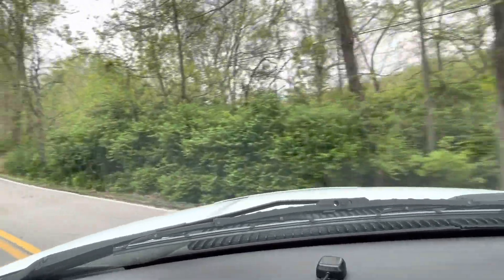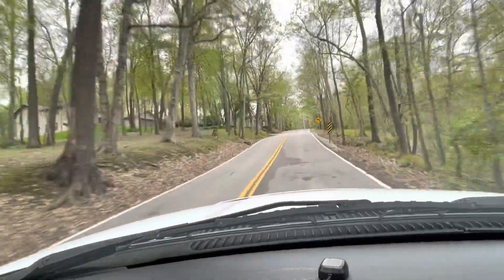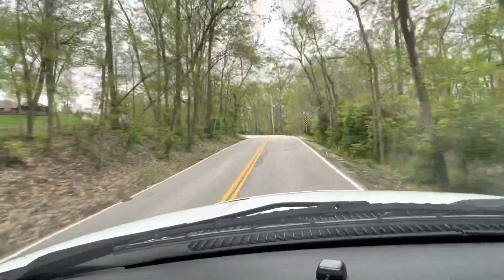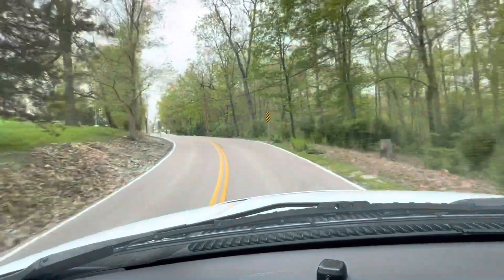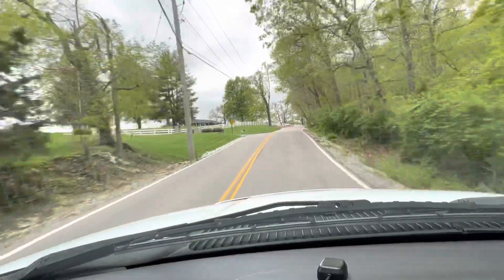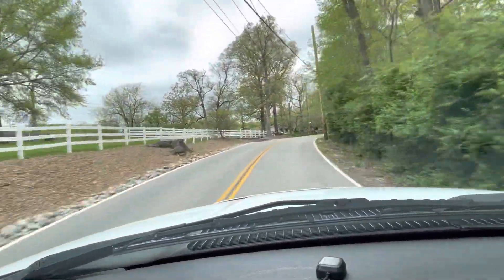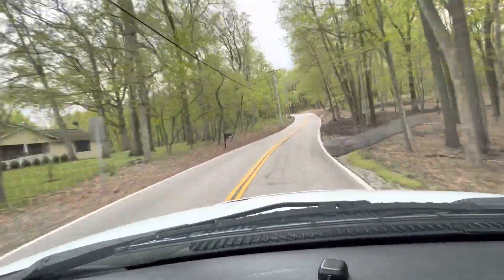We're going up this big hill we always go up. You can feel the truck shift out and do everything it's supposed to. It's a steeper hill than it looks in the video. As you can see, it runs and sounds perfectly smooth, just like a 5.9 should. It does not lack power. This truck will do everything you need it to do and more.